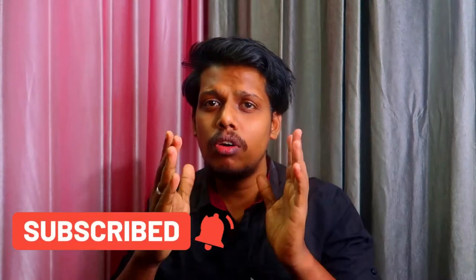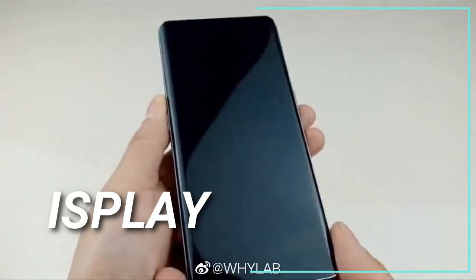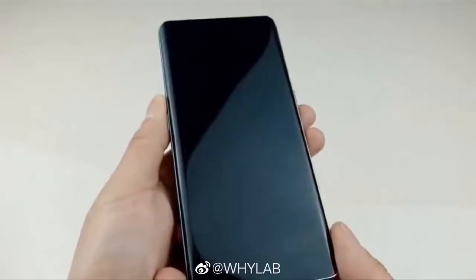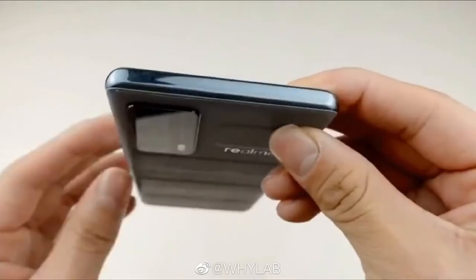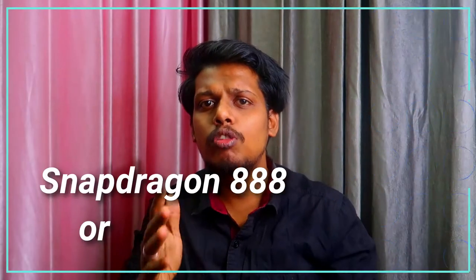Realme is soon going to launch a curved sides display in India and globally. As per recent certification leaks, Realme is working on a model with the number RMX 3116. According to the certification, the upcoming smartphone will come in a size of 159.9 x 73.4 x 7.8 mm overall dimensions, making it very slim at 7.8 mm thickness.